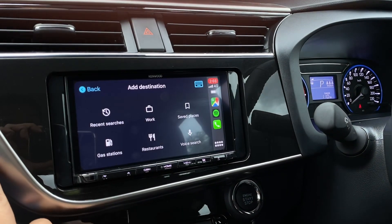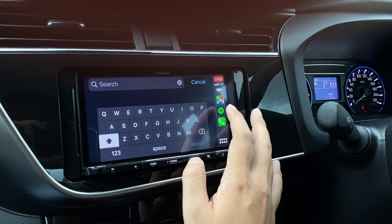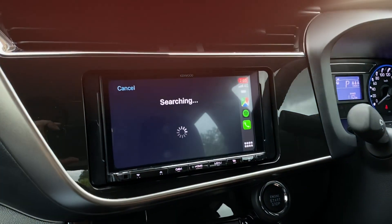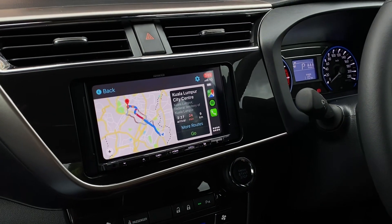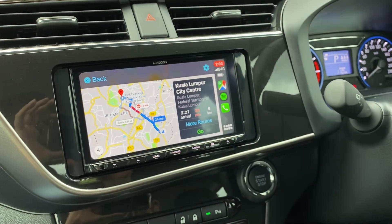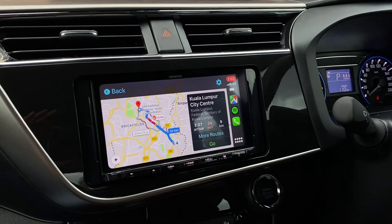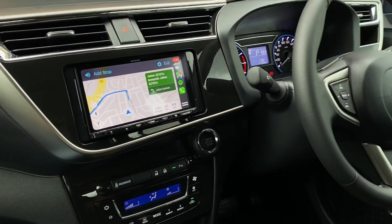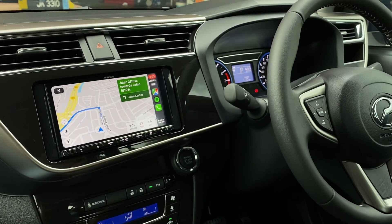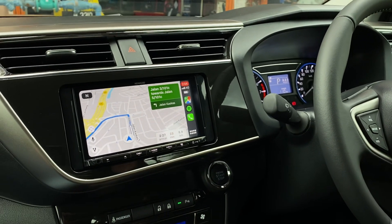You can add a new destination from here. For example, I'll search KLCC. Google Maps is working now.